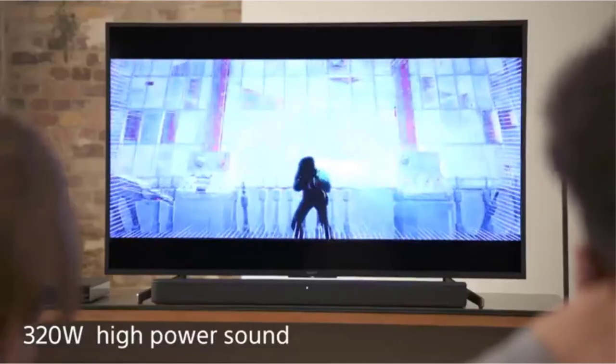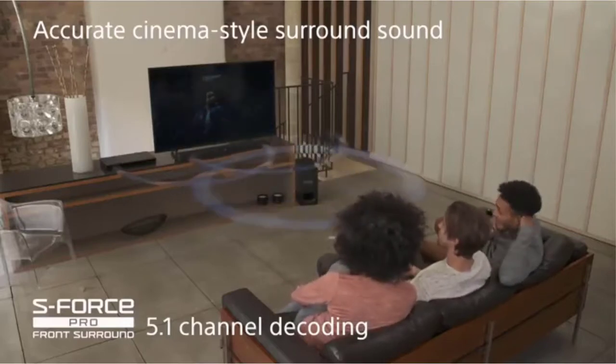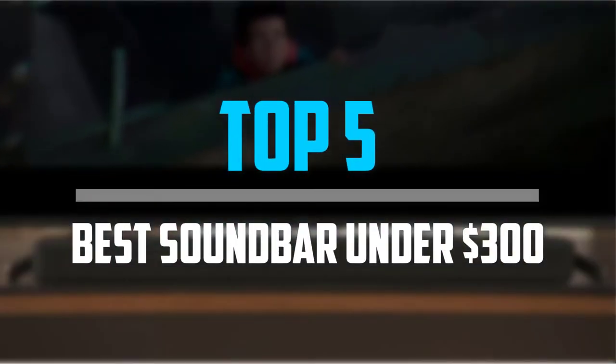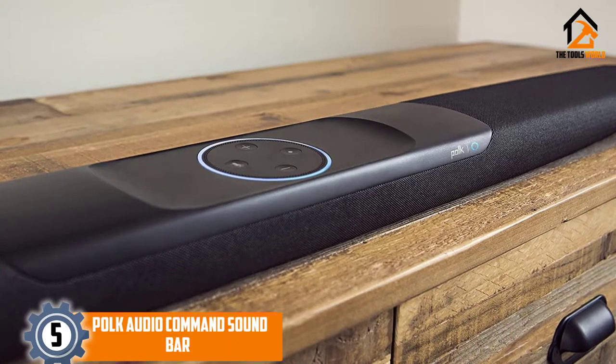Are you looking for the best soundbar under $300 in your budget? In today's video we break down the top 5 best soundbars under $300 that are available on the market. Starting at number 5.